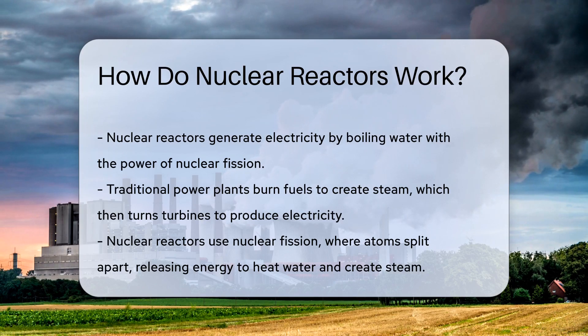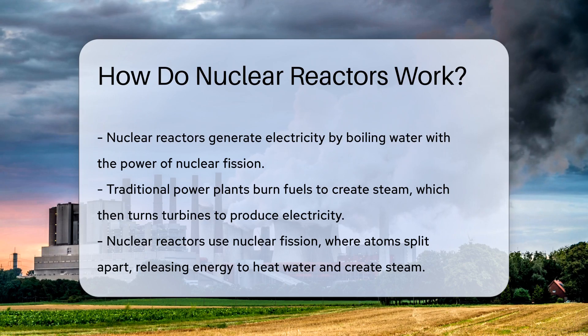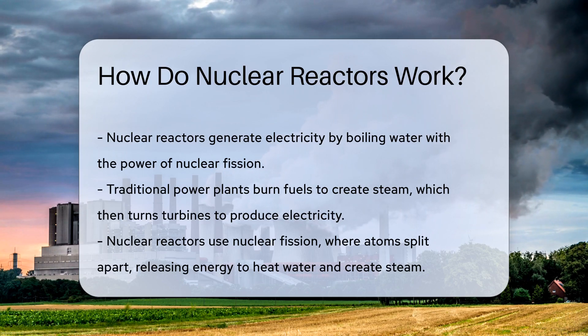First, let's talk about power plants. They're like the bodybuilders of electricity, flexing their muscles to light up our world. Traditional plants burn fuels to create steam. This steam turns turbines, which generate electricity.